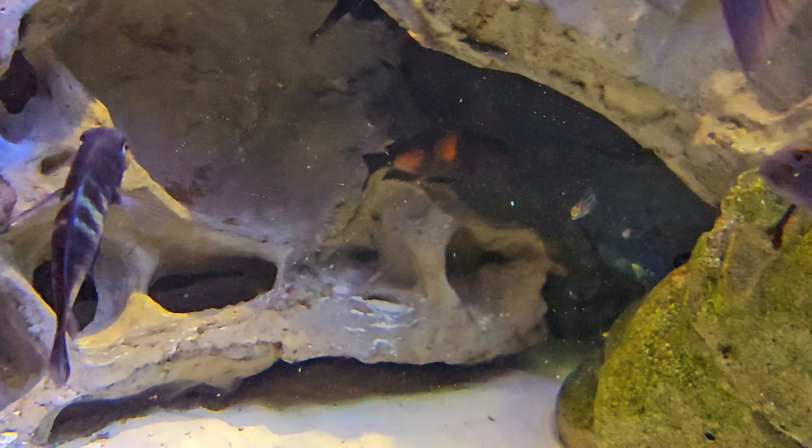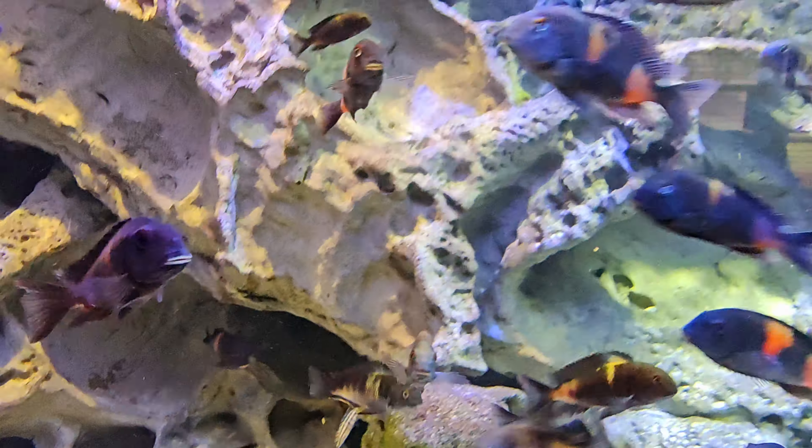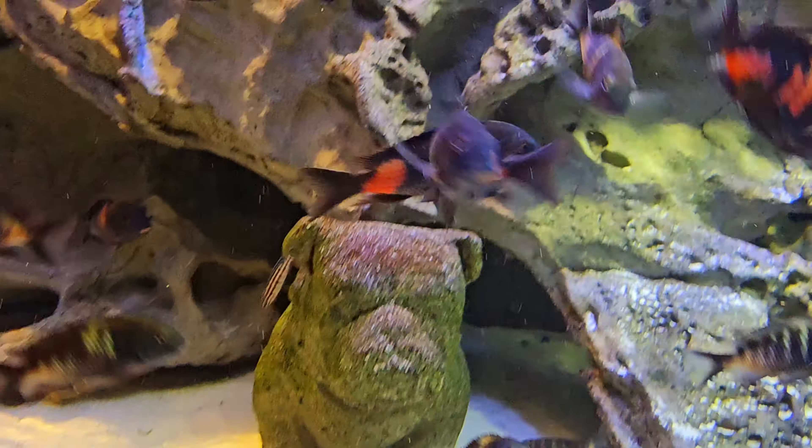There's a little female down there, and a male right there.